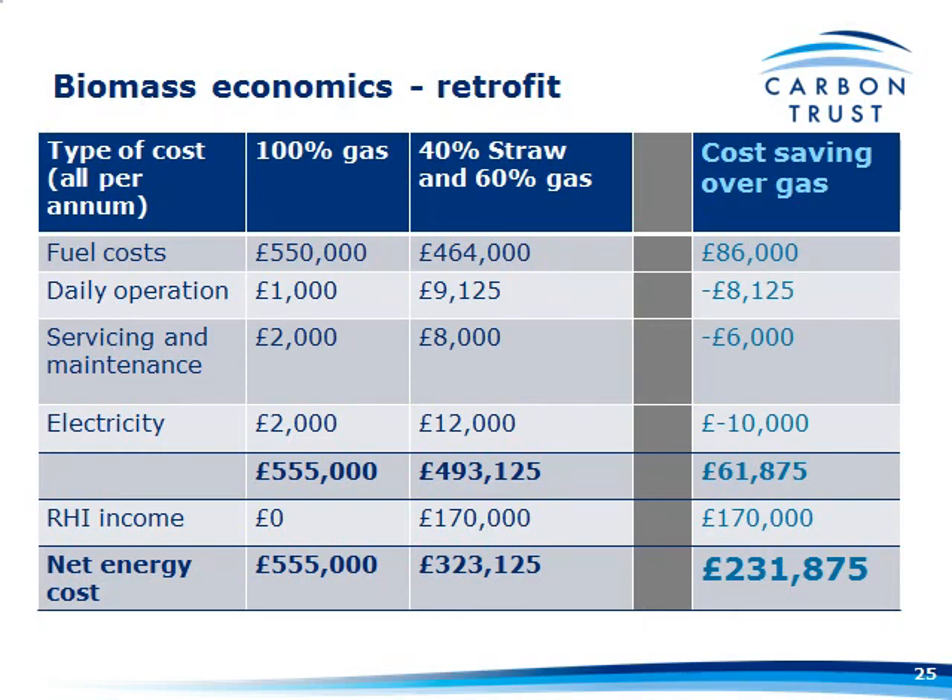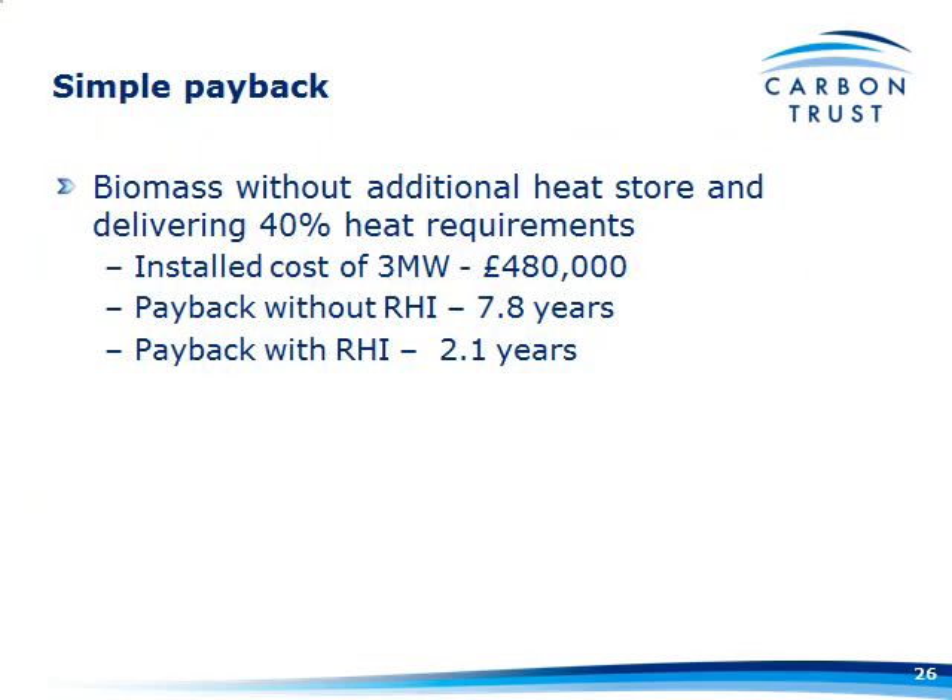If we take a less rosy view — say we can only use 40% of our heat demand from biomass — there's a £62,000 saving before the RHI, and with the influence of the RHI (using straw) it's £231,000. With an install cost of £480,000 — because you haven't had to put a heat store in — payback without RHI is 7.8 years, nearly 8 years. Still with RHI, it's just over two years.